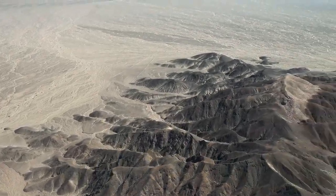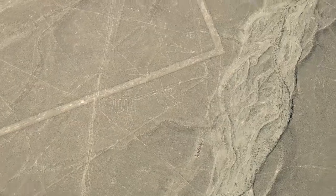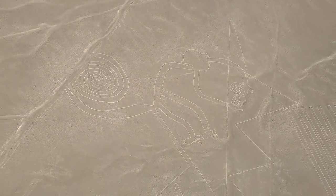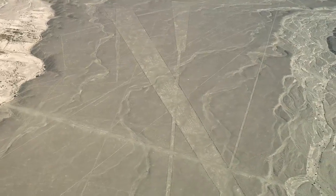If one were to fly a drone over Peru's high desert, one would witness trapezoids, triangles, and a variety of other geometric formations. These enormous geometric shapes have avian, insect, and other biological features.